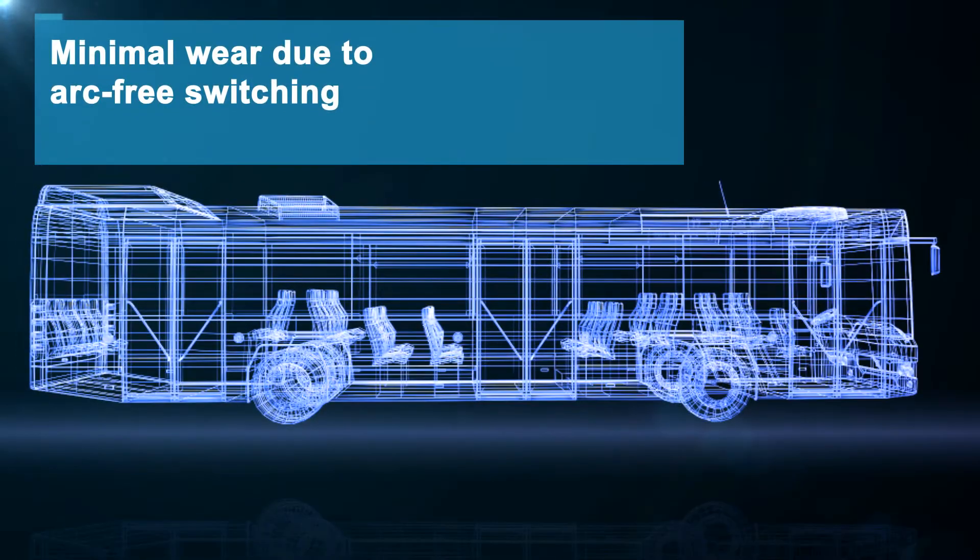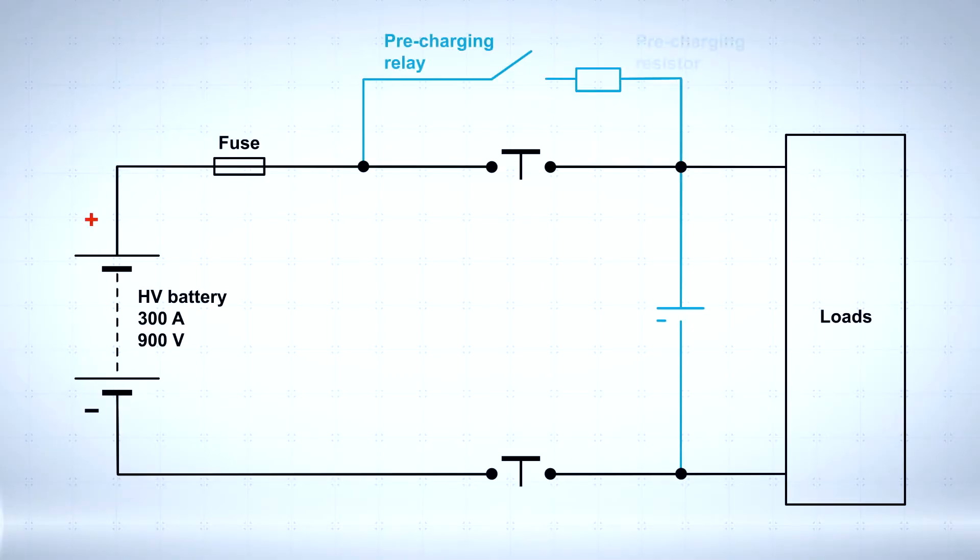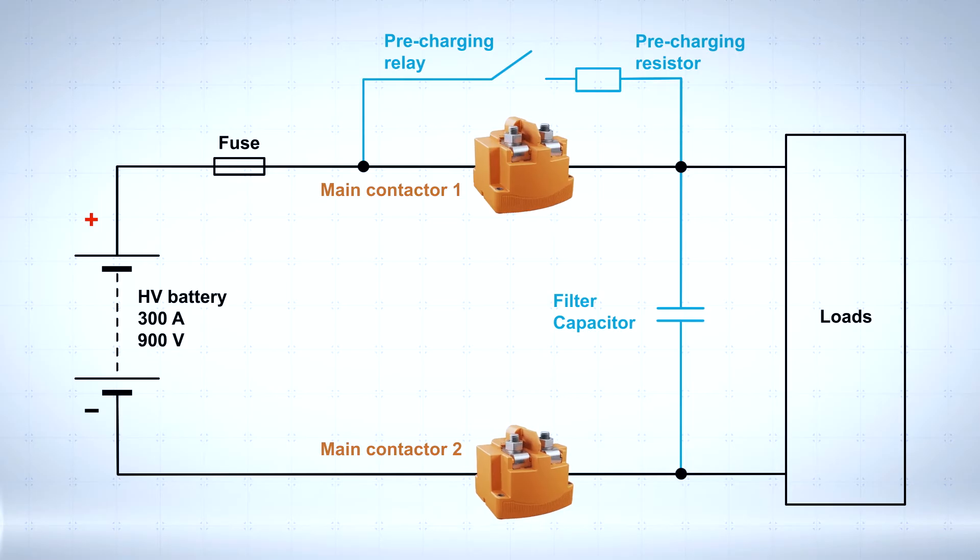The HVR10 provides arc-free, low-wear switching operations up to 300 amps more than 50,000 times and ensures maximum availability.